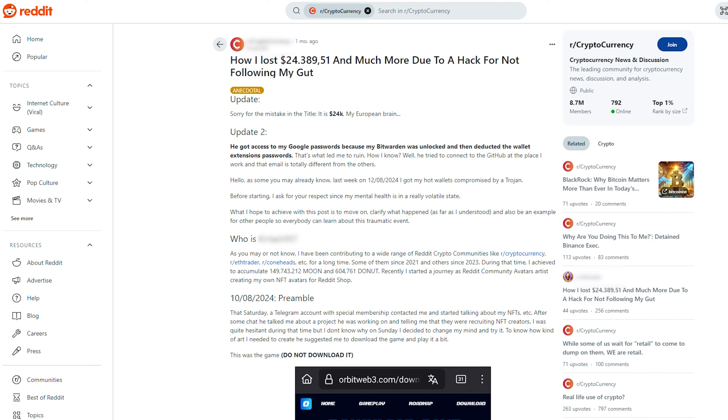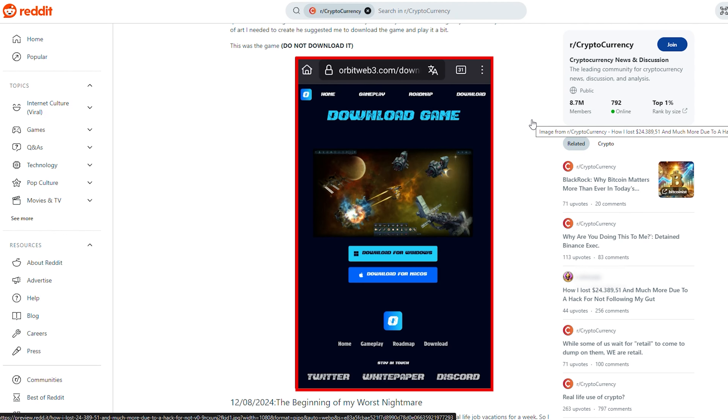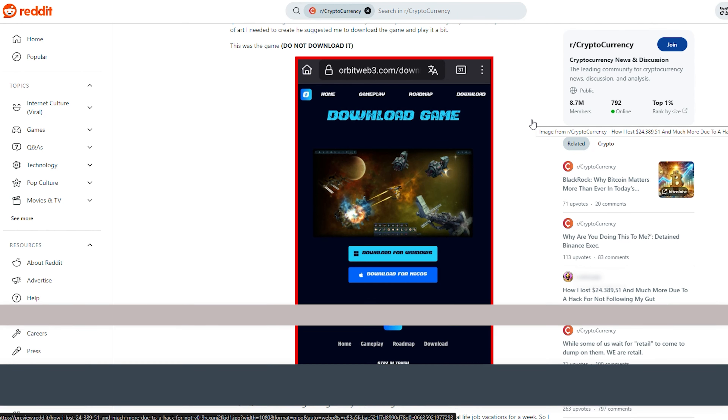Here's what went down. Someone on Reddit shared their nightmare of losing over $24,000 in cryptocurrency after downloading what looked like a totally innocent NFT game. They figured that they were safe — after all, they had two-factor authentication on their Google account. But the malware still got through, hacked into their account, and stole their money.